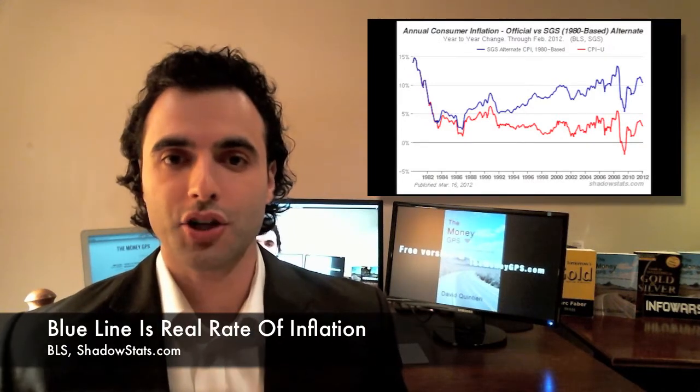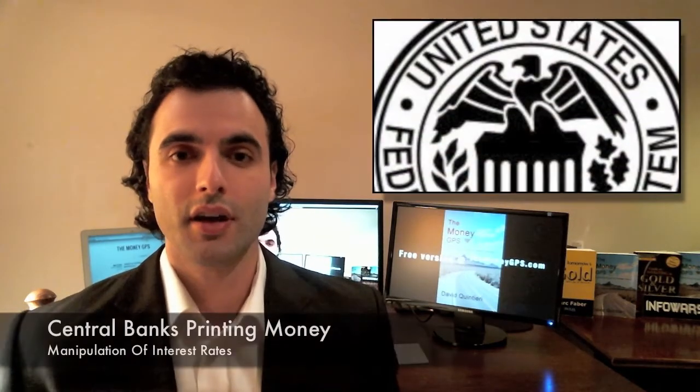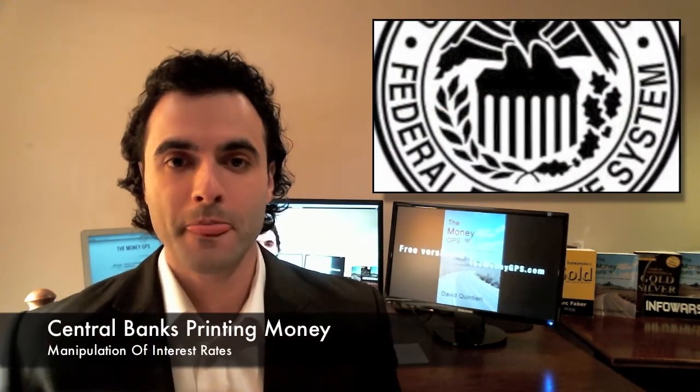Why is inflation going up? It's very simple. Where are they getting the money to buy these government bonds or treasuries from the central bank? It's printed.